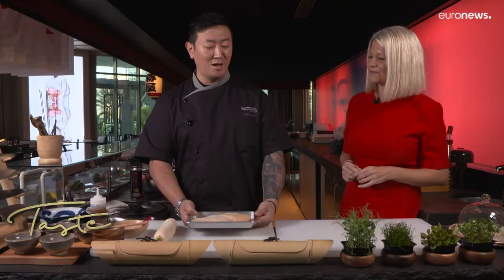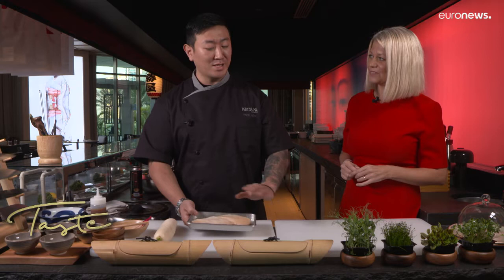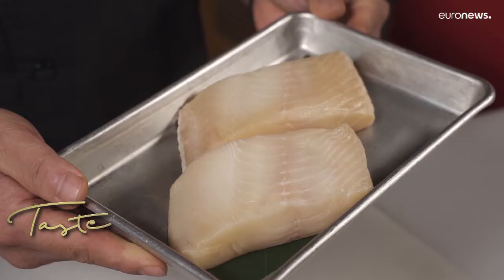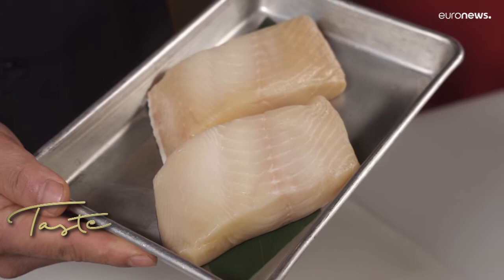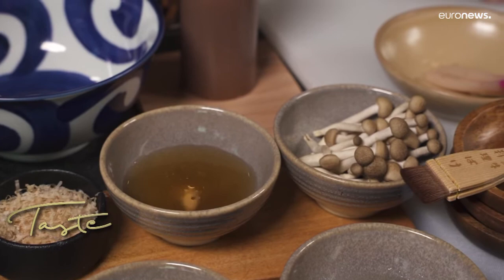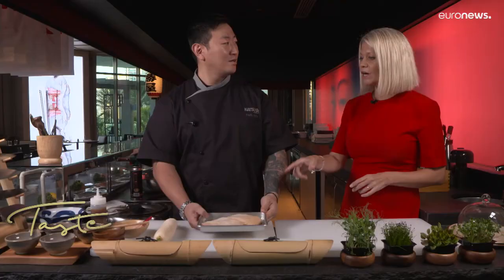We have Katsuya's signature dish — black cod with miso sauce. Tell me about this dish, because I see black miso cod on a lot of menus. What makes yours stand out? Basically, Japanese cuisine needs concentration only for quality — organic freshness and beautiful taste.